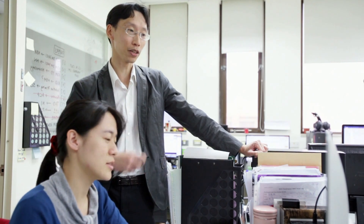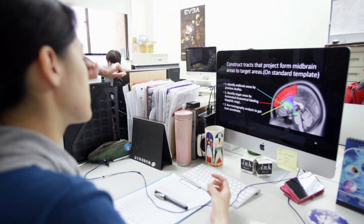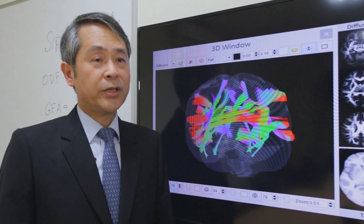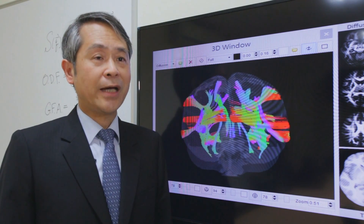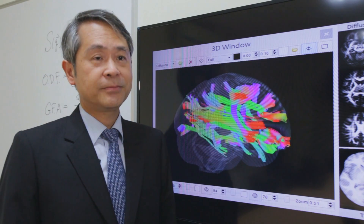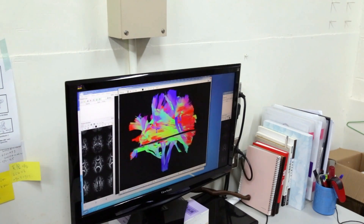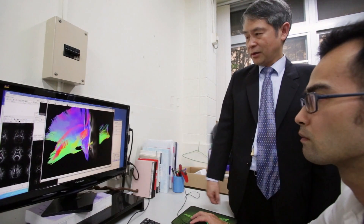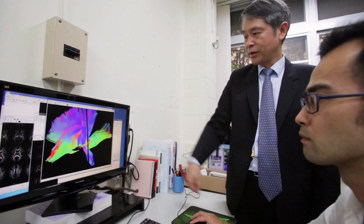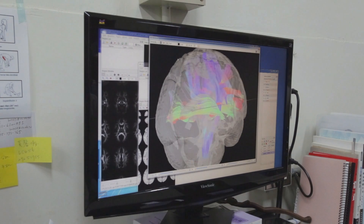One of the biggest challenges now is of course in identifying preclinical markers of Alzheimer's disease. We have developed a method to analyze brain fiber tracts over the whole brain in an automatic way. With this method, we can analyze a large amount of data very quickly and objectively, and we can use this to discover image biomarkers for mental disorders like schizophrenia, Alzheimer's disease, or autism.